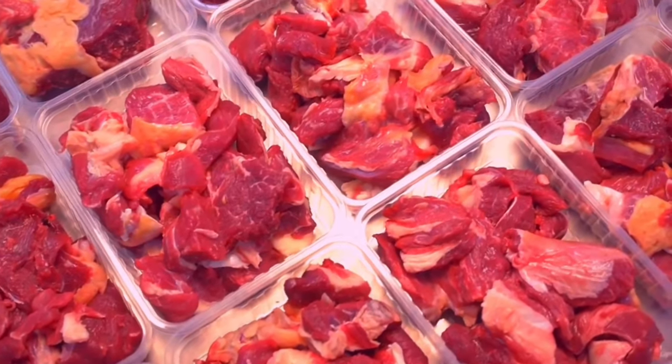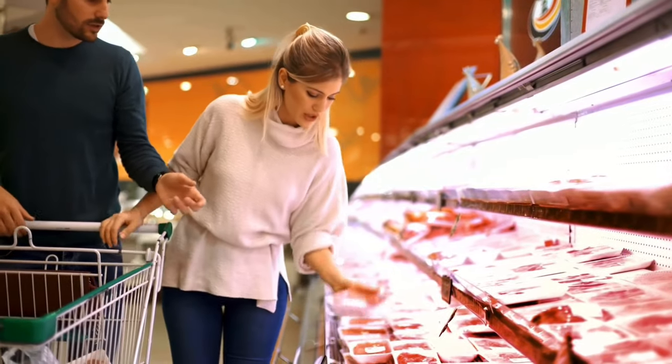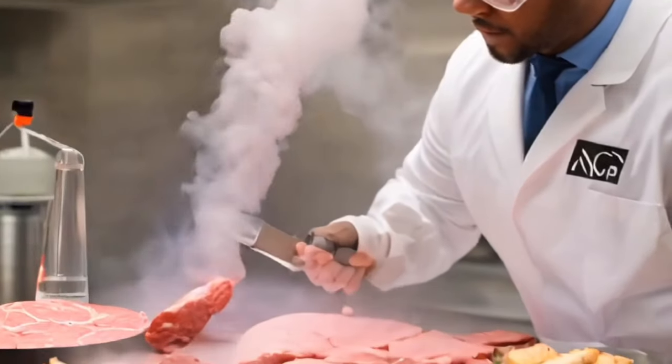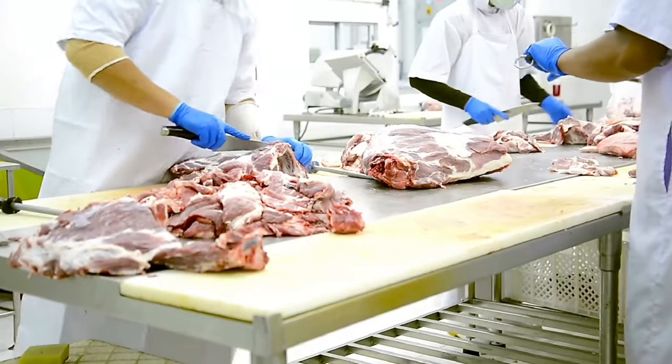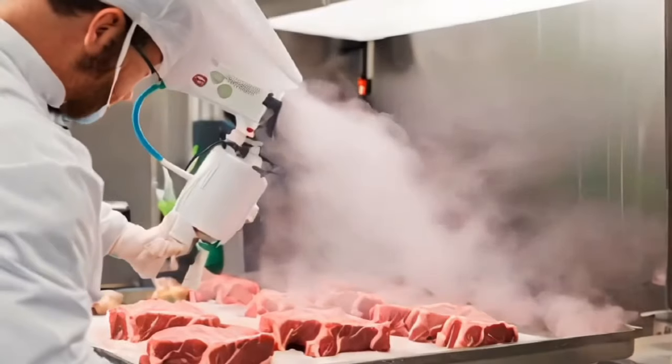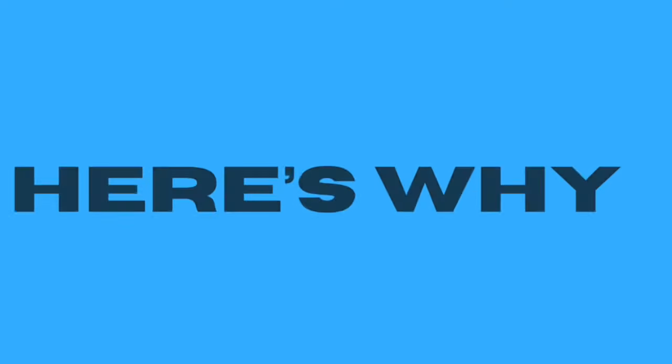And three, the meat industry — including your favorite grocery stores like Walmart, Aldi, and Kroger — they always put profits ahead of consumer health. Industry methods like gassing meat to keep it appearing more fresh just isn't the same as fresh ground beef. The meat industry has been doing this for years, and here's why.